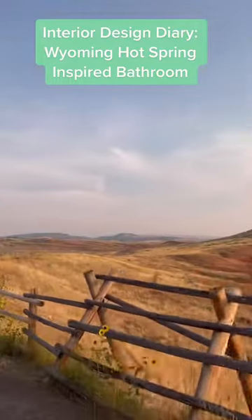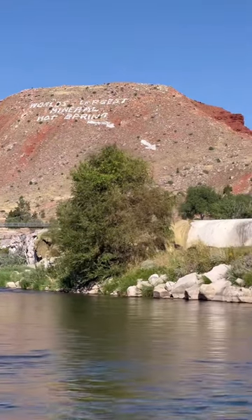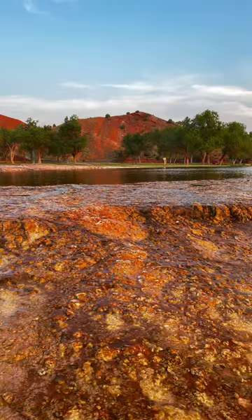I'm traveling the country to serve you incredible home decor inspiration. This week I'm at the world's largest mineral hot spring in Thermopolis, Wyoming.